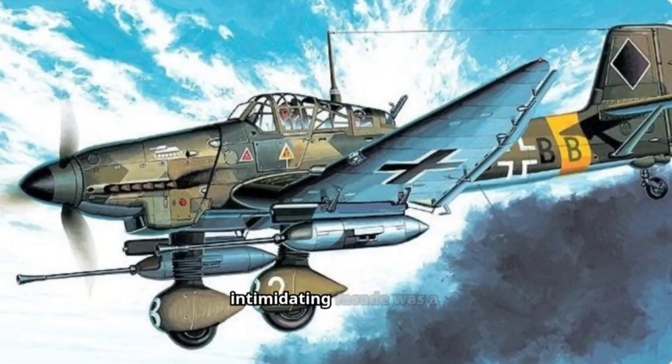However, beneath this intimidating facade was a crucial flaw: speed. The Ju 87 was slow compared to contemporary fighters, making it an easy target for agile enemy aircraft. Additionally, the dive brakes deployed during the bombing run left the Stuka vulnerable for a prolonged period.